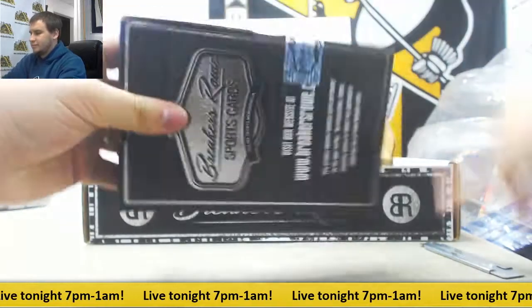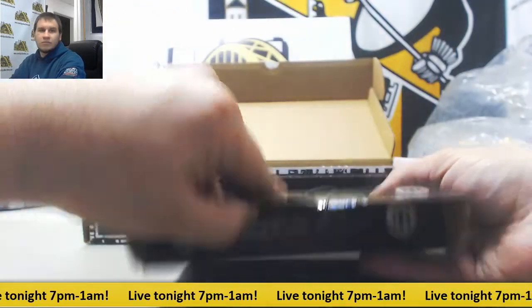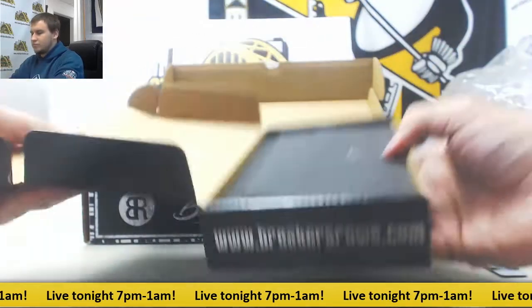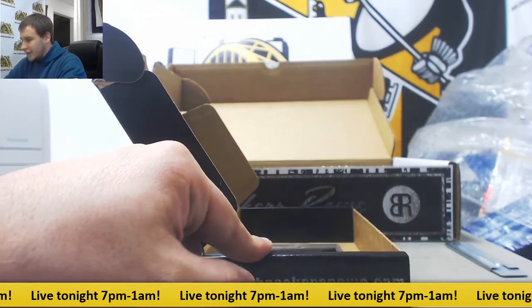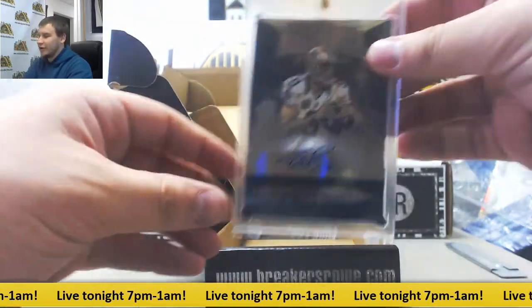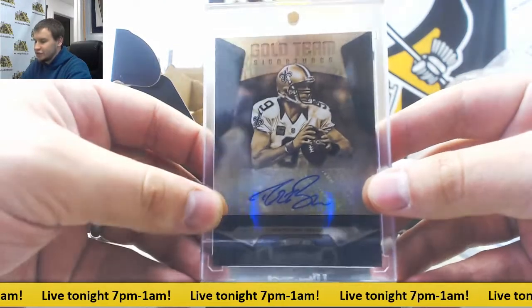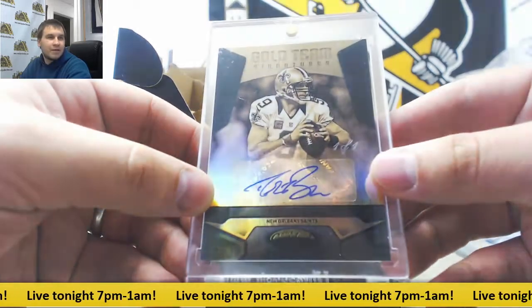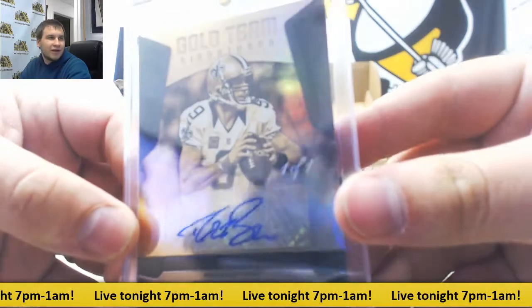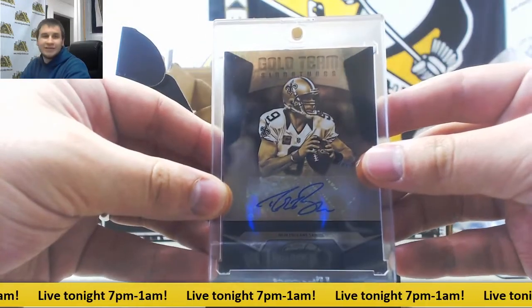Number two. We have another 101 — this one's a better 101, in my opinion. Drew Brees, Gold Team Signatures, one of one. That is really nice. There's the 101 right there. Two 101s so far. Nice hit.